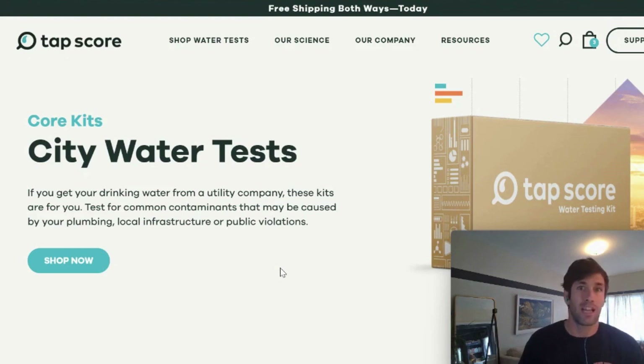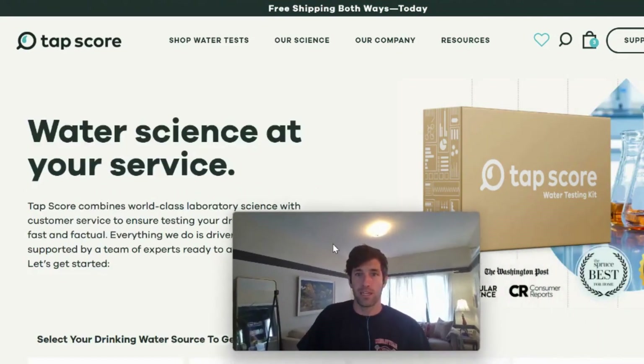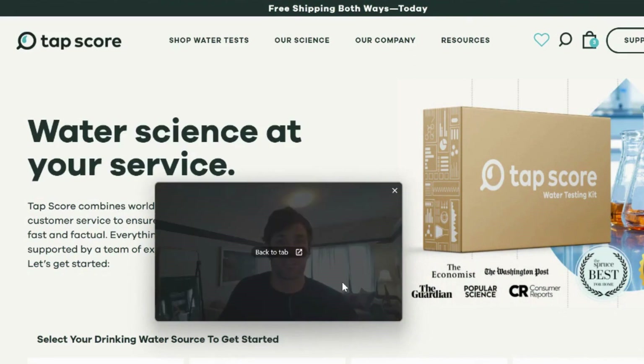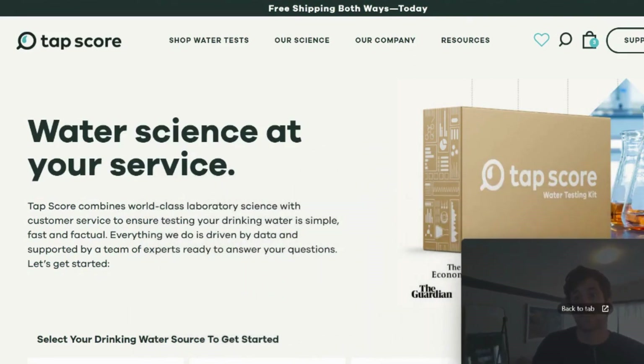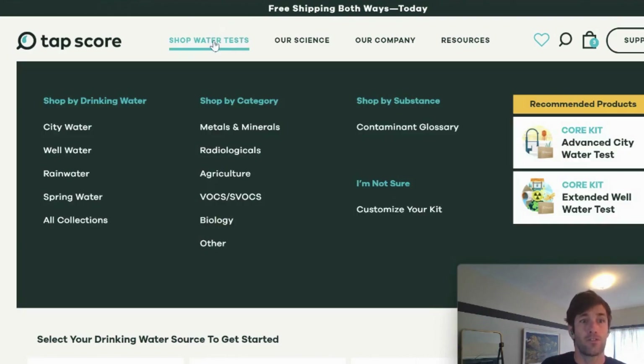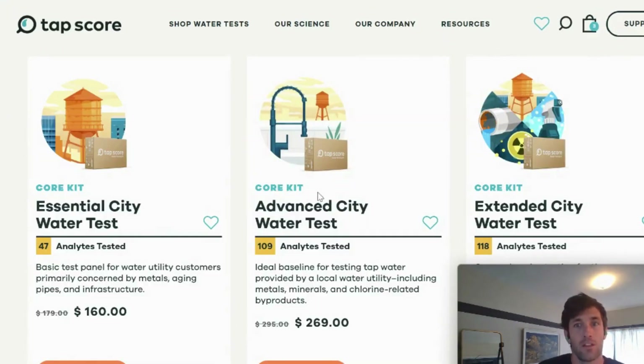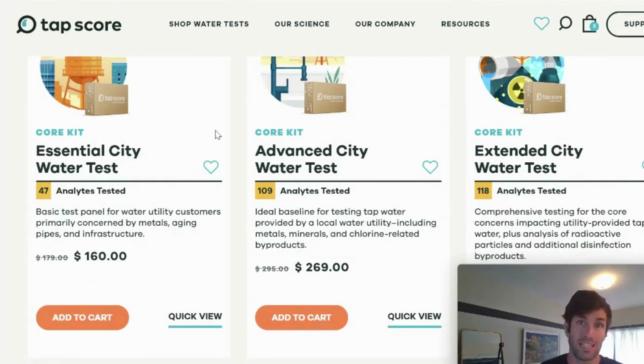There is no better service, perhaps, to get said testing kit than TAPSCORE. Here I am on the website right now — let me quickly give you a glimpse of the homepage. TAPSCORE is a water quality testing service designed to give people easy access to sophisticated drinking water testing in a way that doesn't break the bank and is exceedingly helpful, because this stuff is confusing. These two core test kits are going to be the most helpful in giving you the answers and the confidence you're looking for.